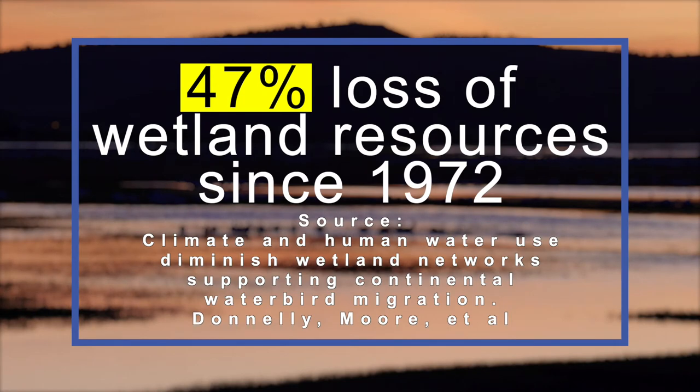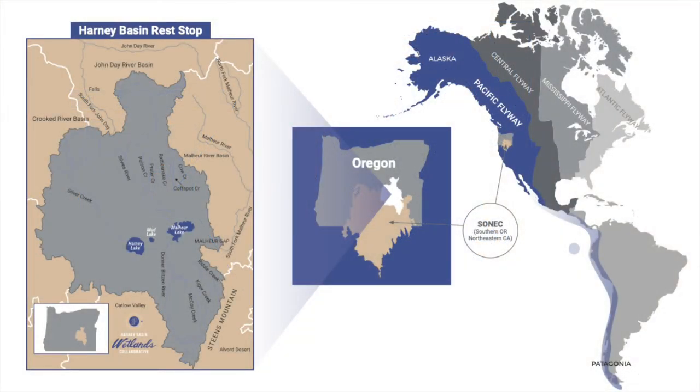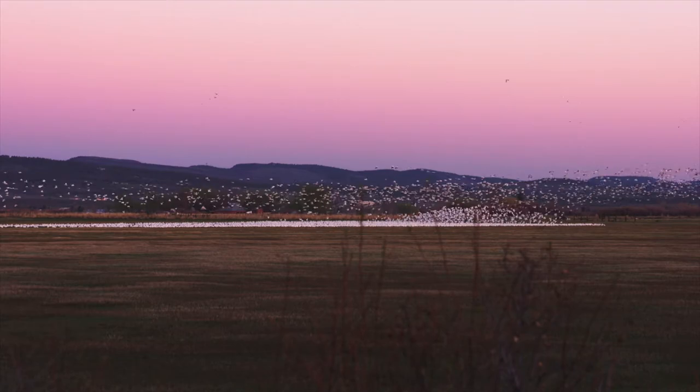The science is telling us that climate change is affecting wetland habitats in a real way. We've lost almost 50 percent of wetland resources in the Great Basin. We are in Harney County — it's the northernmost part of the SONEC region, which is Southern Oregon and Northeast California. SONEC connects wintering habitat in the Central Valley of California and other areas south with the breeding grounds in the Canadian prairies and the boreal forests of Alaska. So this was the last fueling station for birds before they embarked on a 2,000-plus mile journey to their breeding grounds.